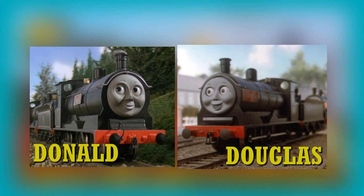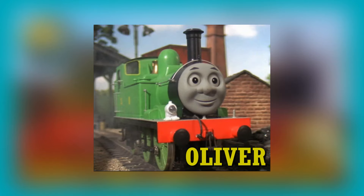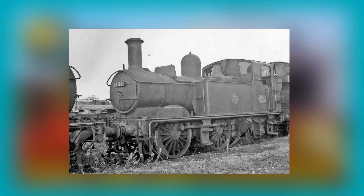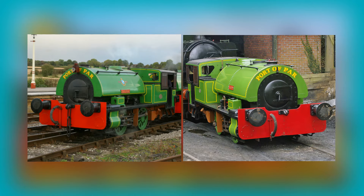Donald and Douglas, these practical and peppy twins, are based on the Caledonian Railway, or CR for short, McIntosh 812 class 0-6-0 goods engines. Oliver, an engine with resource and sagacity, so it comes as no surprise that Oliver is based on the Great Western Railway 1400 0-4-2T engine.